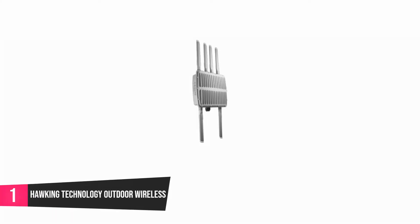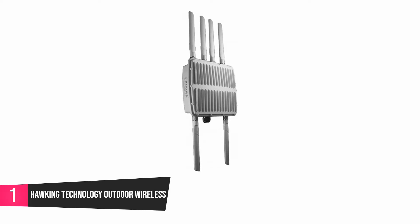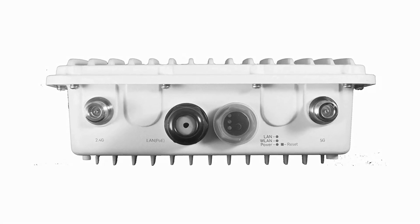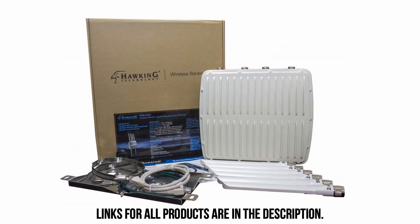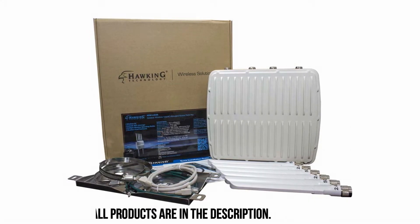At number 1, Hawking Technology Outdoor Wireless. This access point offers wireless solutions with the fastest speed you can find at an access point. It works at 1,750 megabytes per second, which is one of the highest speeds an access point can reach. It can be used with AC devices that are wireless, as well as wireless BGN. You can mount it on a pole or on a wall. It is certified to withstand different weather conditions without damage, making it suitable for outdoor usage. Additionally, it includes an Ethernet port for wired connection with very high speed, and the package includes mounting accessories.